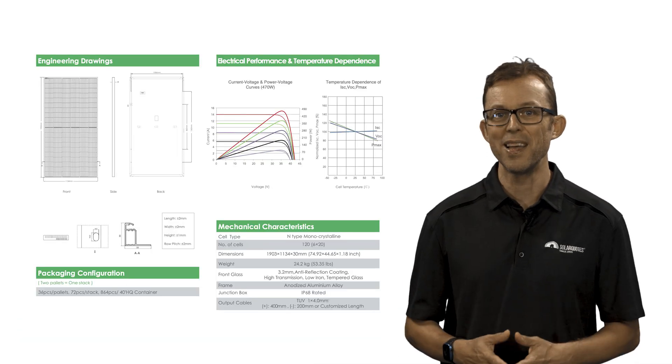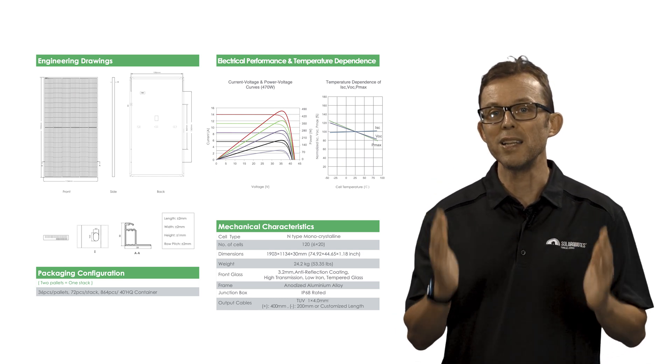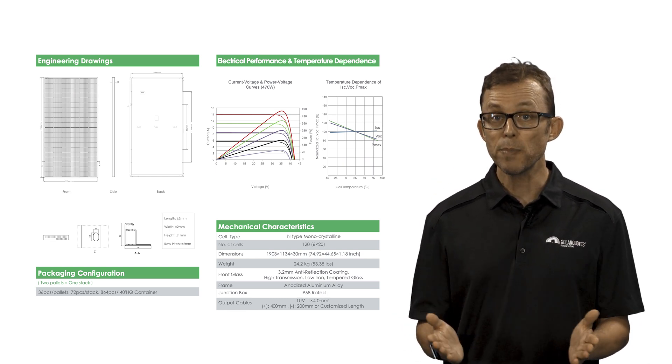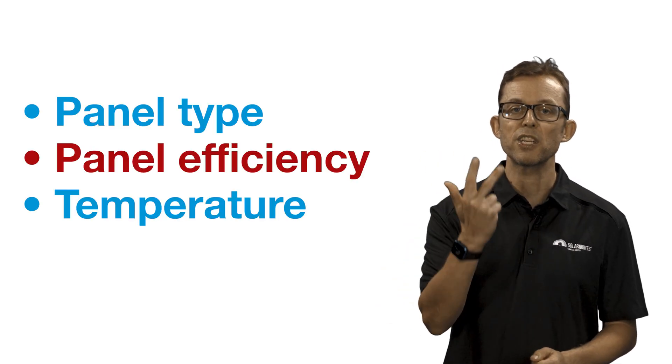When it comes to comparing solar panel specs, a solar panel will have dozens of specifications on its datasheet and people can really get their knickers in a twist comparing them. You don't really need to worry about any of them — just pick a brand from the chart and you'll be good to go. But if I had to choose three specifications to focus on, they'd be the panel type, the panel efficiency, and the temperature coefficient.